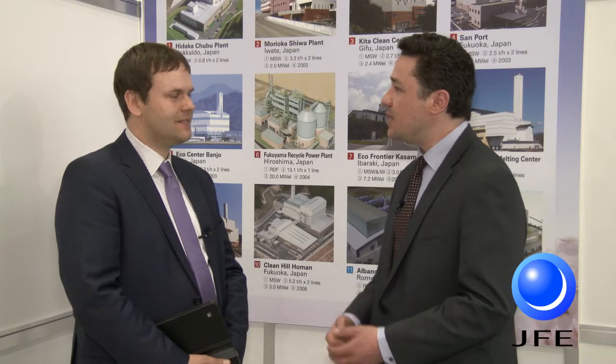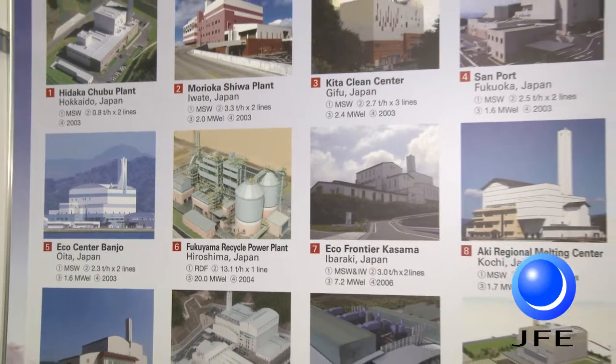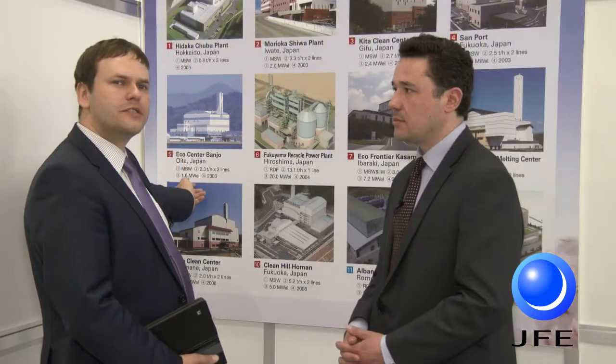You told us about the gasification and melting technology and you have a number of reference plants that are actually using this system. We have 10 operating plants, all in Japan, and the oldest plants were commissioned in 2003. There are five plants commissioned in 2003 and they have been operating for more than 10 years now without any major operational or technology problems.